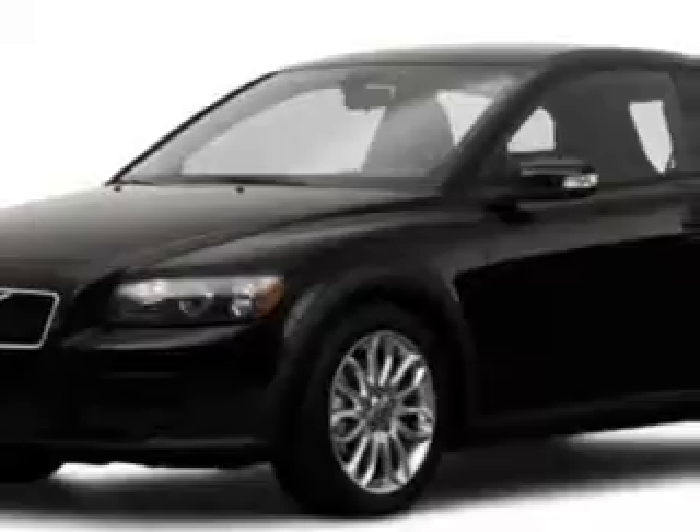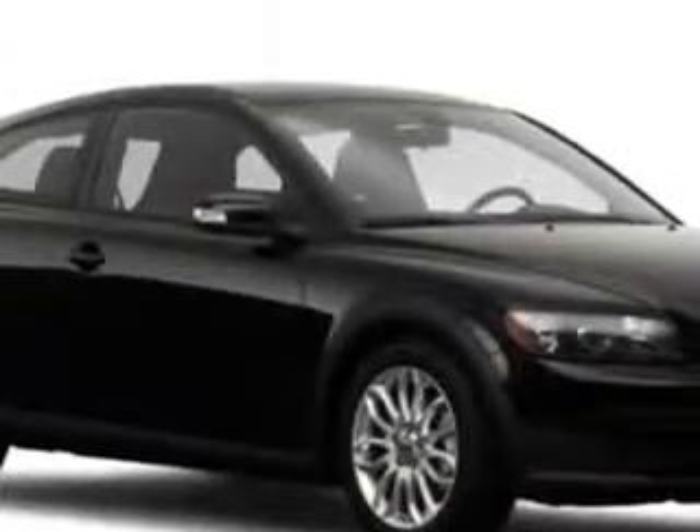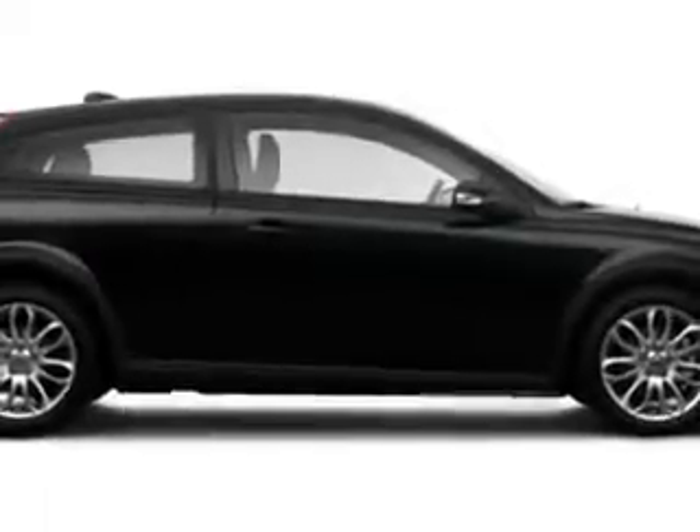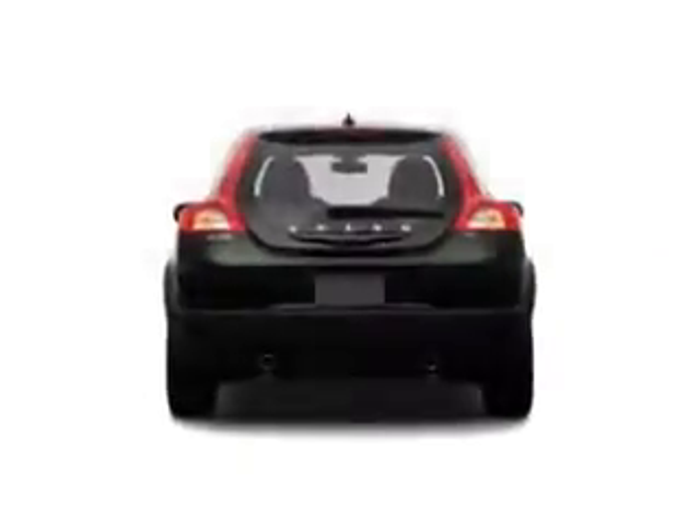Check out this 09 Volvo C30 hatchback equipped with a 5 cylinder engine. Enjoy this great car with features like privacy glass, heated outside mirrors, turn signal mirrors, and multifunction display.